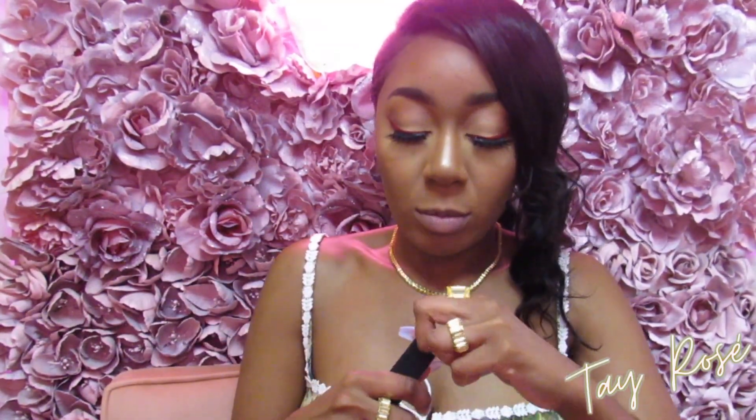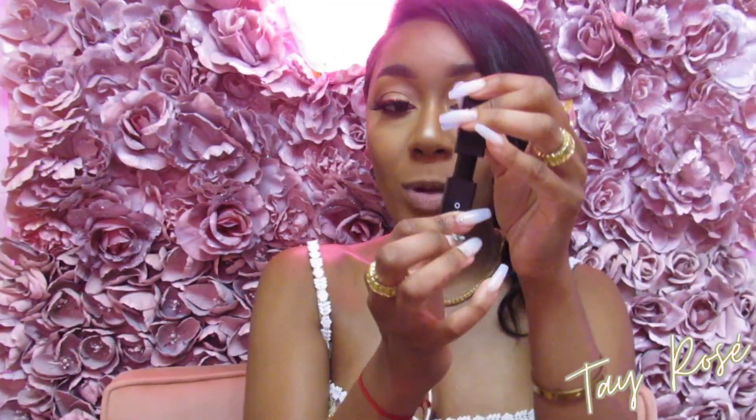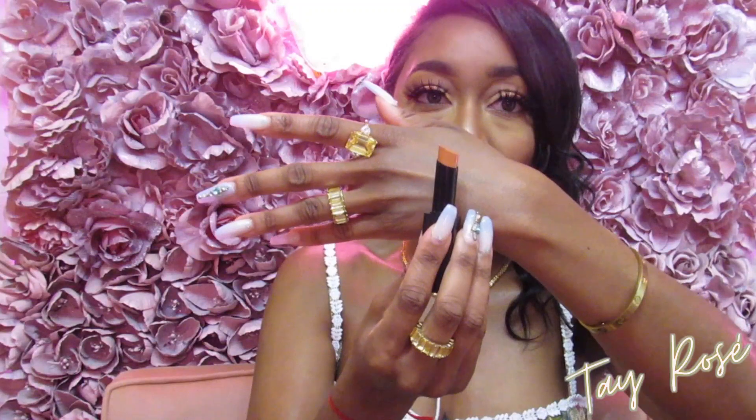I did apply some chapstick earlier but it has dried out since I made a video before this. I'm opening the shade Notorious. It's very sleek — it says Lilo on it, so you know you're wearing Lilo. Something cool I noticed: when you pop it open it snaps because it's magnetic, so you don't have to worry about pressing it in — it just snaps in place. The shade looks like an orangey color.